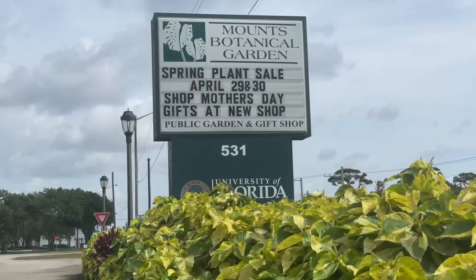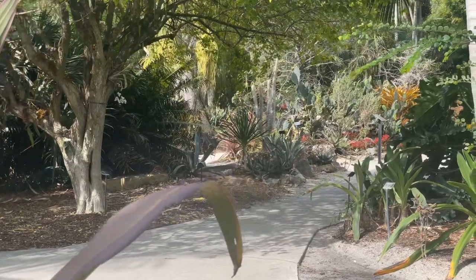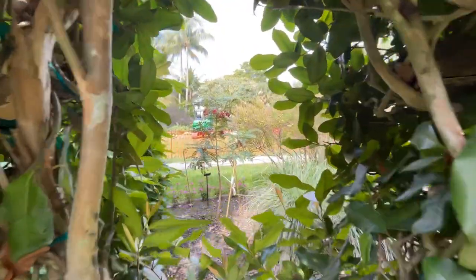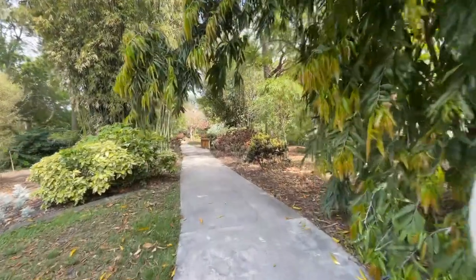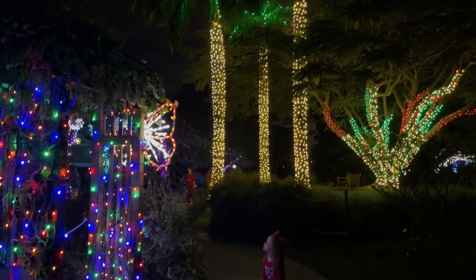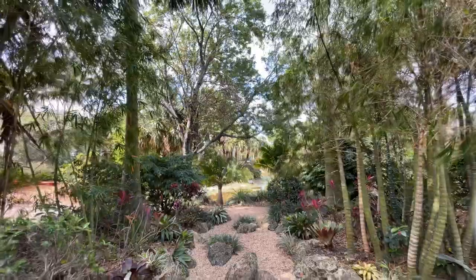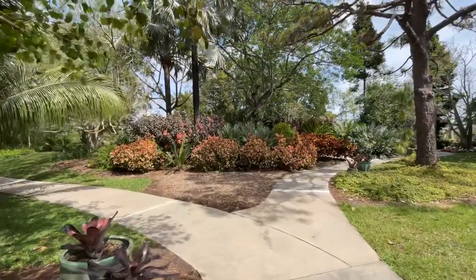We've actually been hanging out in West Palm Beach most of the day. We started out the morning at Mounts Botanical Garden. Mounts Botanical Garden is located on 14 acres of land and it represents more than 6,000 species of tropical and subtropical plants. This is our first time visiting Mounts Botanical Garden during the day. The last time we were here was for our 25 Nights of Lights and their annual Christmas display. So we wondered just what it would be like during the daytime and specifically if there were anything for our children to do.